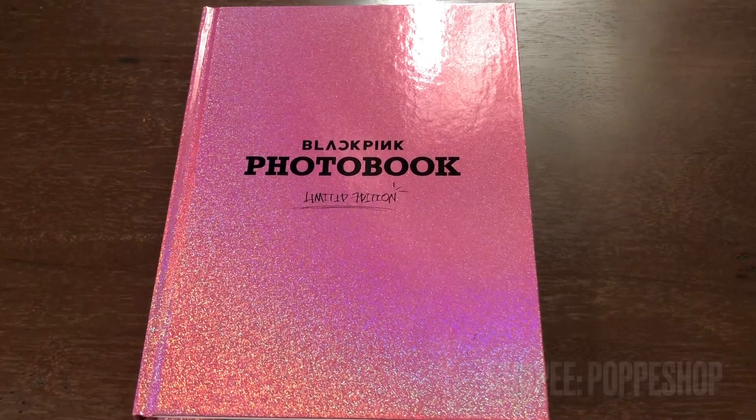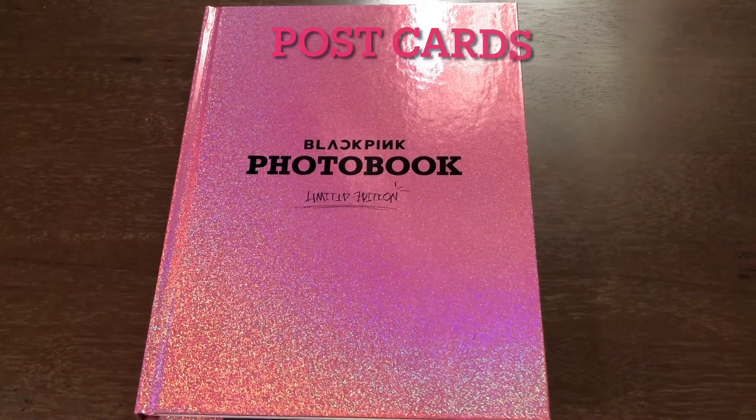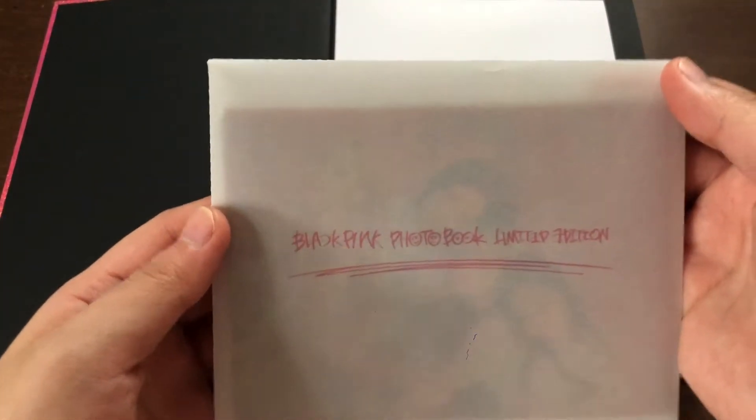This is the BLACKPINK limited edition photobook. Let's see what's inside. So we've got an envelope — BLACKPINK photobook limited edition.